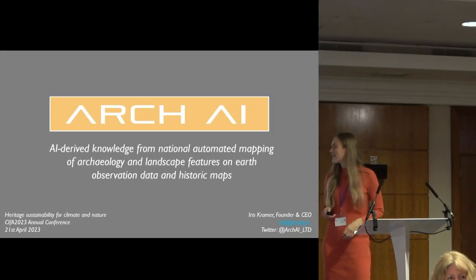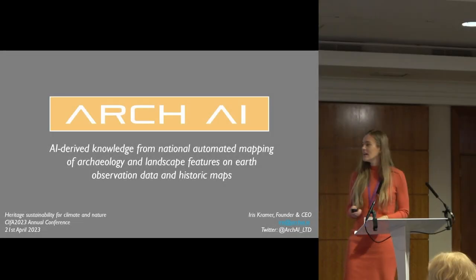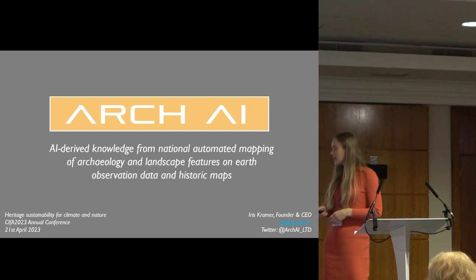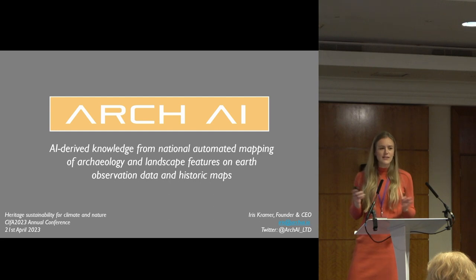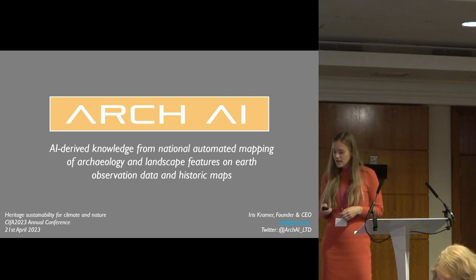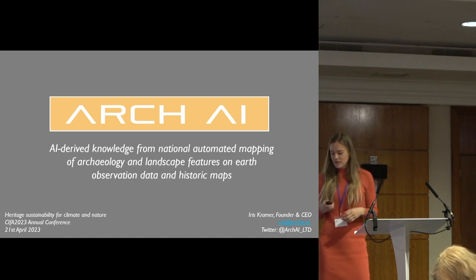Hello everyone. My name is Iris Kramer and I'm going to be talking about how we are using AI to derive knowledge for national automated mapping of archaeological sites and landscape features from earth observation data, but also from historic maps.